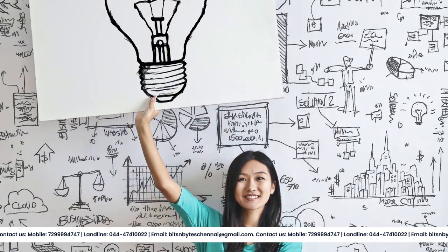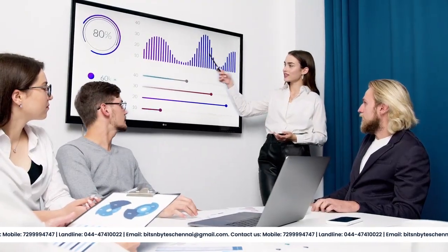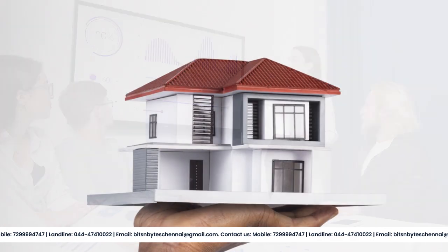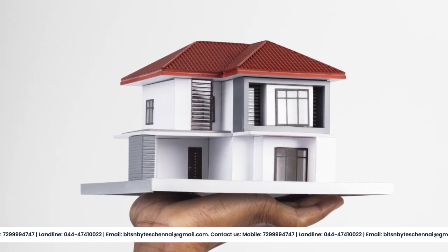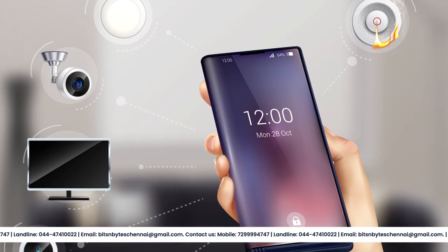Our team will work with you to design a system that fits your needs, providing you with the best possible protection. Whether you're looking to protect your home, your business, or both, Bits and Bytes Computers has the experience and expertise to help you find the right security solution.